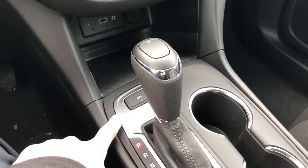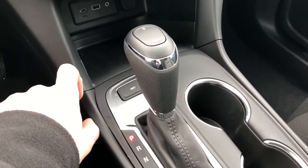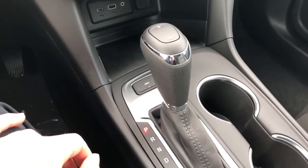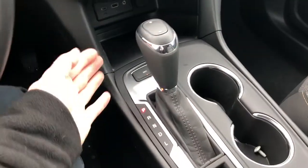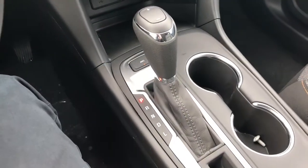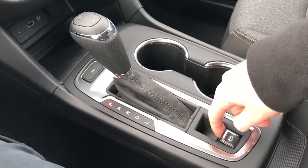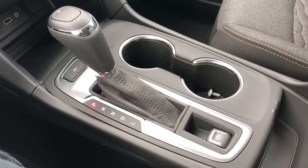This vehicle features a selective all-wheel drive system. You can take it in and out of all-wheel drive, which makes for better fuel economy when road conditions are favorable. Here we have our gear select stalk with a manual shift option on the top. We also have two cup holders and our parking brake.